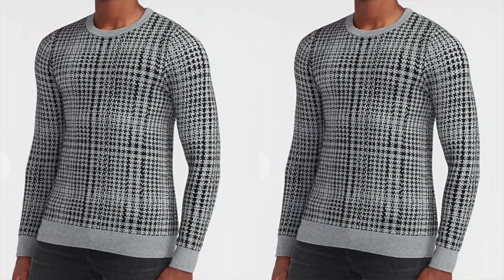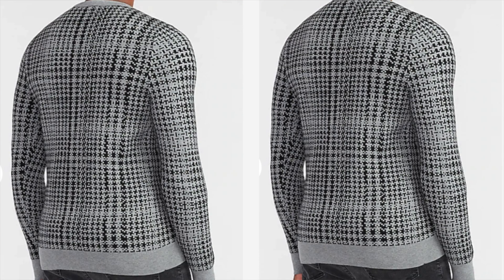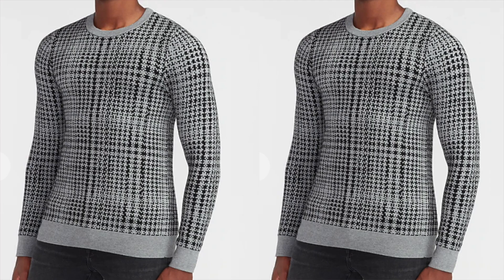Next up on the list, we're sticking with the theme of the crew neck and heading back to Express, but this time instead of a solid colored crew neck, I've got a great patterned one: the Express plaid crew neck. I really love the plaid pattern on this sweater — it will look great with almost any color solid pants you wear throughout the fall. It's made of a great soft blend in that classic crew neck style, and I love the shape of it with the straight hem. So if you want to grab a classic crew neck but want a bit more of a statement, don't hesitate to grab this Express plaid crew neck. It's only going to set you back 52 bucks.